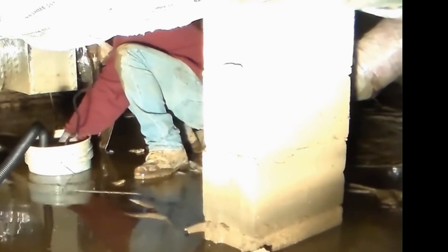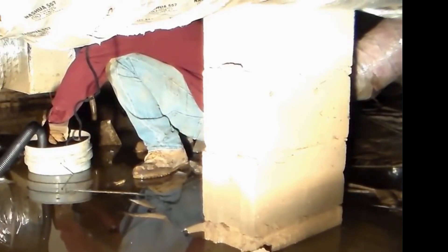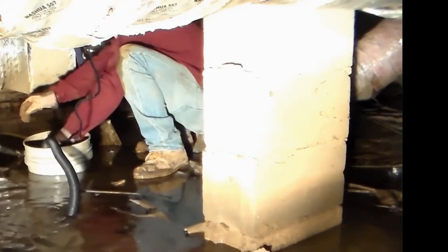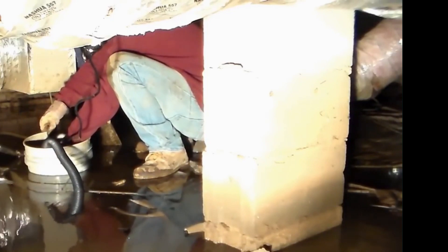Buying a house and trying to resell it for profit sometimes can be a little bit more than you bargain for. This is a good example of foundation issues. Remember, your house is built from the ground up — the foundation is the most important part of the whole house; it holds the house up. We're putting in a temporary basin, going to kick that on and pump this out. Takes about an hour, hour and a half to get this dry. After it's dry, we've got an inspector outside waiting to come in and then the engineer will assess the damage and what needs to be done.